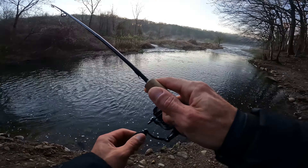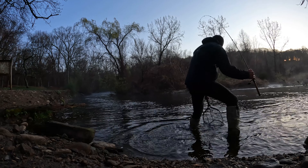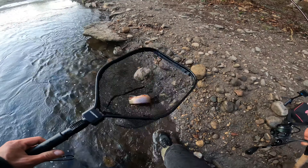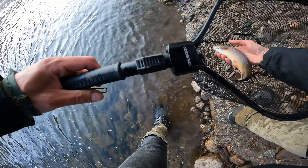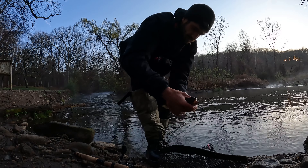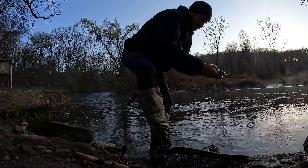Another brook — wow, another brook. They definitely must have just stocked it. Cool looking fish, right? Let's get an underwater release so you guys can see what it looks like underwater. Why not? Got the camera right here.